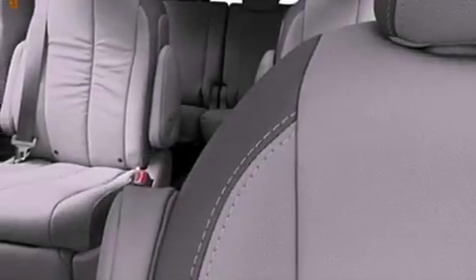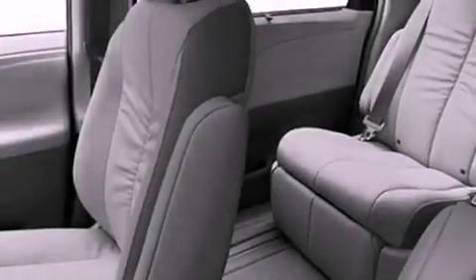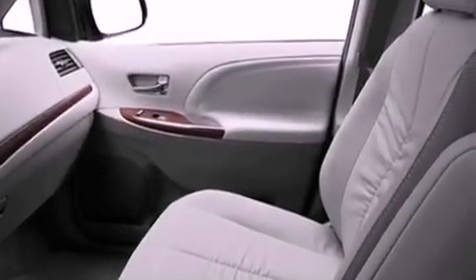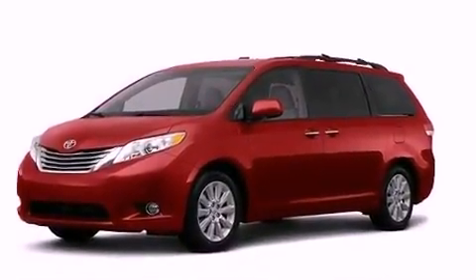The following features are also included: a multi-function display, air vents for rear-seated passengers, cruise control, a rear spoiler, an engine immobilizer theft deterrent system, an illuminated driver-side vanity mirror, 12-volt power outlets, rear impact crumple zones, and heated side-view mirrors.